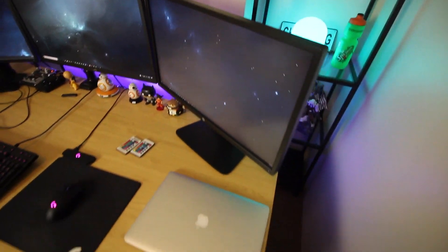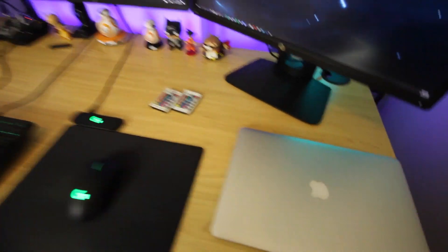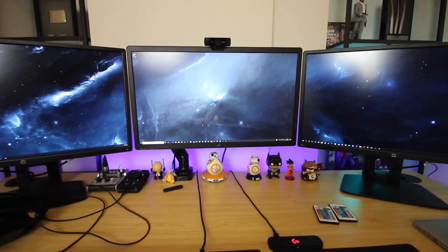There's Pac-Man, some Assassin's Creed, Ubisoft stuff with Watch Dogs, and a cute little PlayStation thing back there. I don't have the best cable management, so I apologize to all the cable management enthusiasts out there.